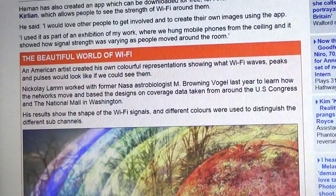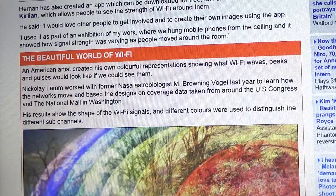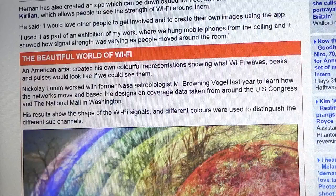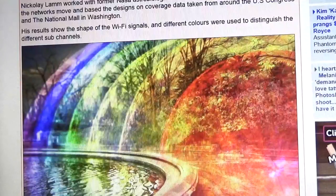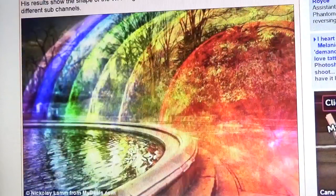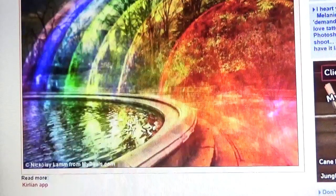Scrolling down, an American artist created his own colorful representation showing what Wi-Fi waves, peaks, and pulses would look like if we could see them. Nicolay Lamb worked with former NASA astrobiologist M. Browning Bogle to learn how the networks move, basing the designs on coverage data taken from around the US Congress and the National Mall in Washington. His results show the shape of Wi-Fi signals, with different colors used to distinguish the different sub-channels.